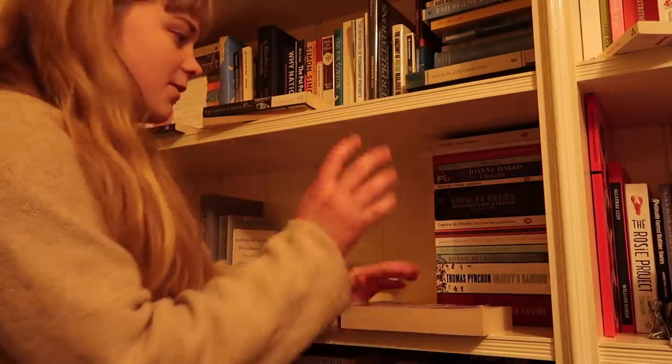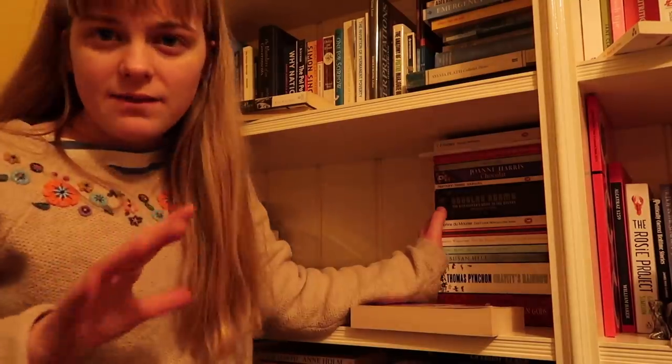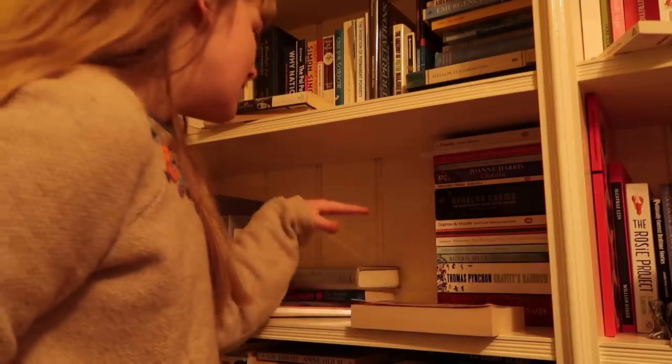So now this shelf here is going to be for literature from around 1850 to 1950, so I'm going to put all of that literature here.